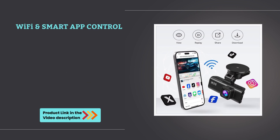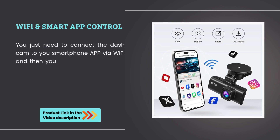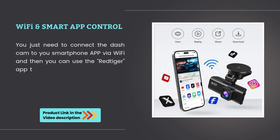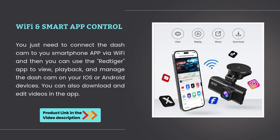WiFi and smart app control: you just need to connect the dashcam to your smartphone app via WiFi, and then you can use the Redtiger app to view, playback, and manage the dashcam on your iOS or Android devices. You can also download and edit videos in the app.